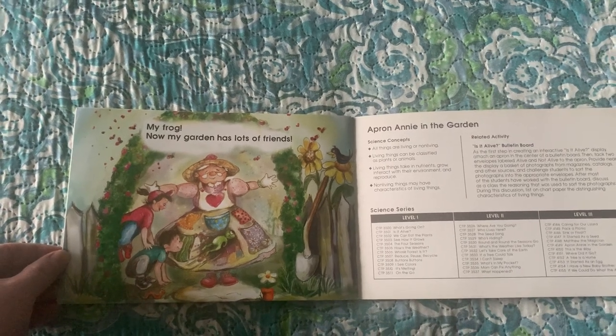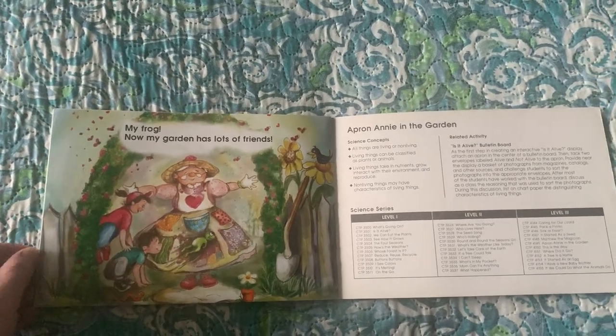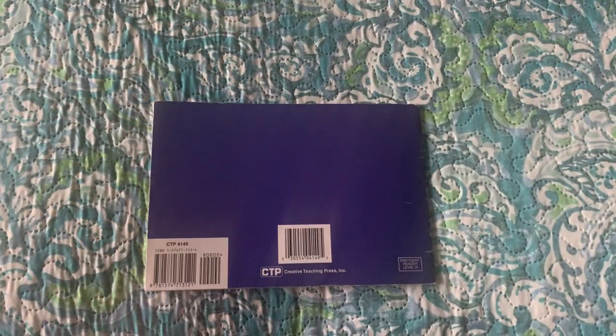Now my garden has lots of friends. The end.